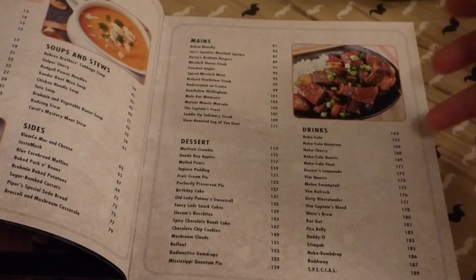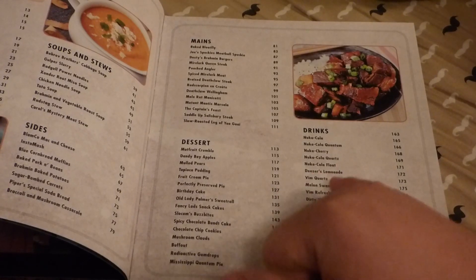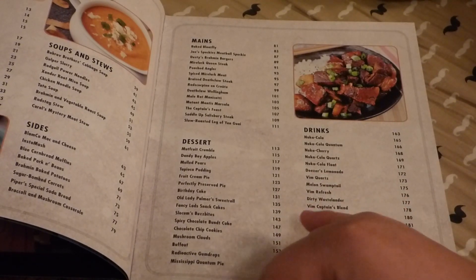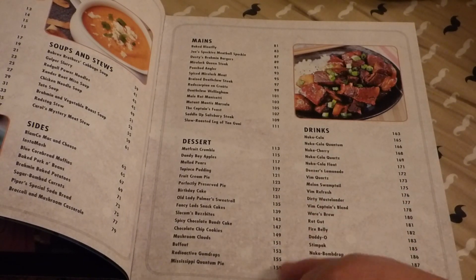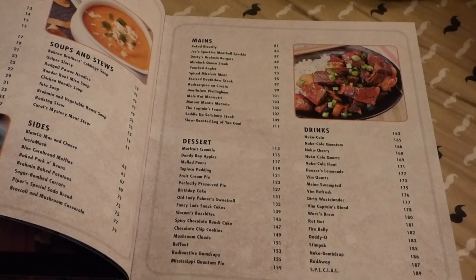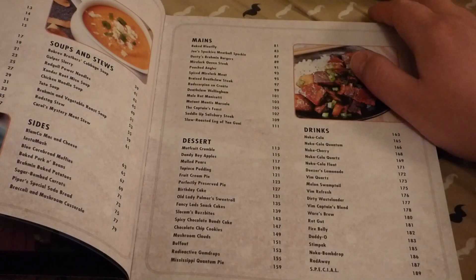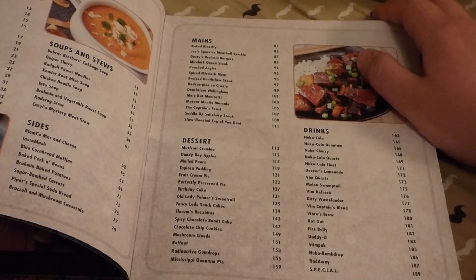Because as you know, if you play the games, there's quite a few different kinds of drinks. She puts up recipes for Nuka-Cola, Nuka-Cola Quantum, Nuka Cherry, Nuka-Cola Quartz, even down to Rot Gut, Fire Belly, Daddy-O's. They even have a thing for Stim Packs in here.